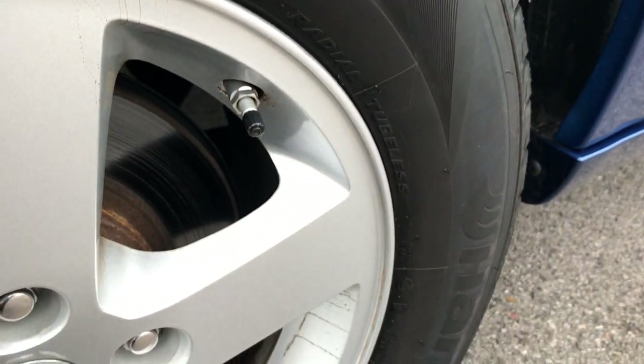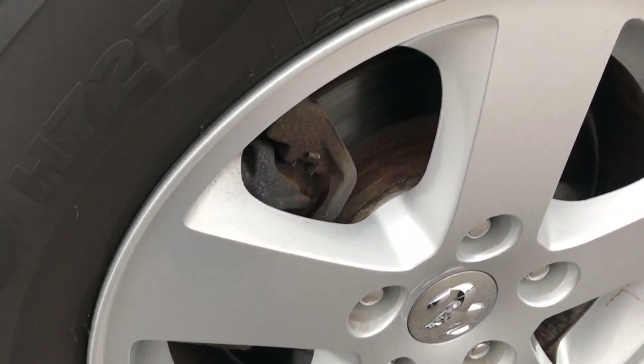The back tires have about half the tread left, but they are Hankook Optimals as well, and the back rim is in excellent condition.